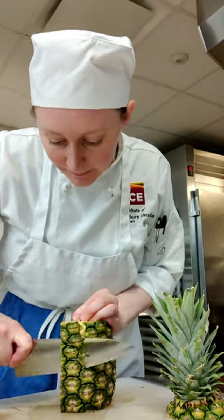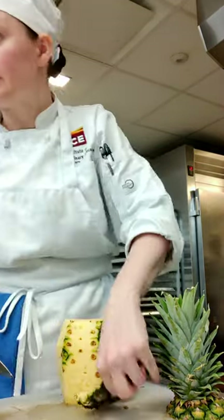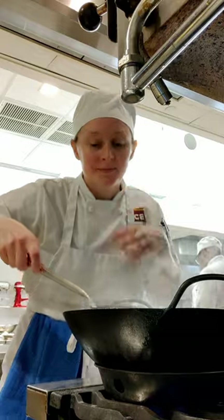Now I know people are very divided about pineapple on pizza, but I promise pineapple definitely belongs in curry. I was very excited to use the wok again and I cooked up a curry that even the chef said was very delicious.